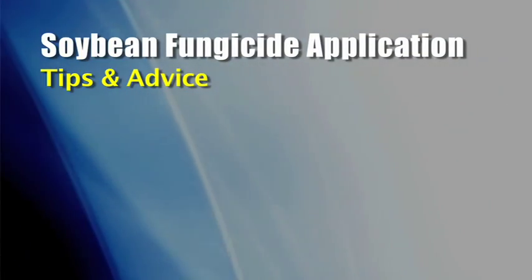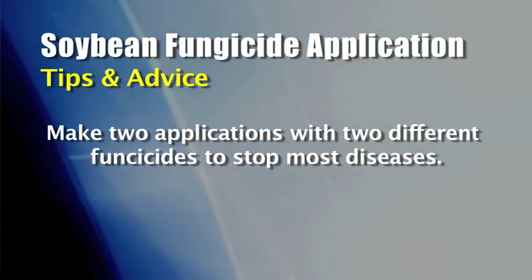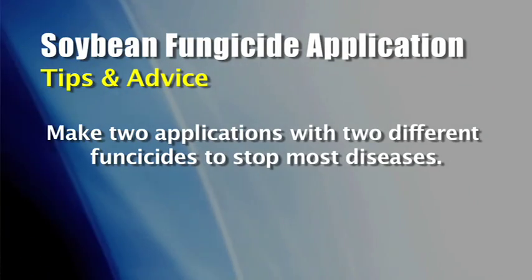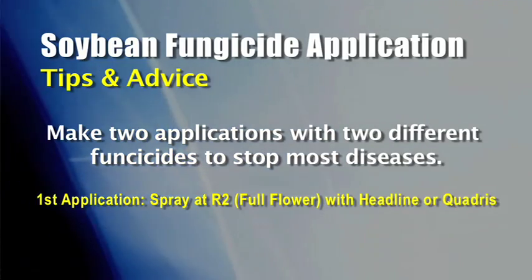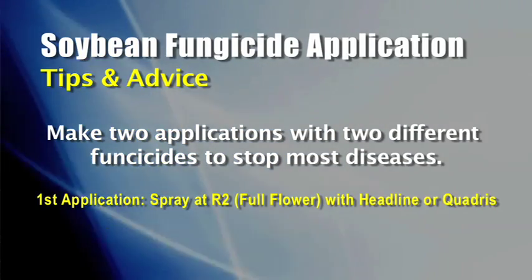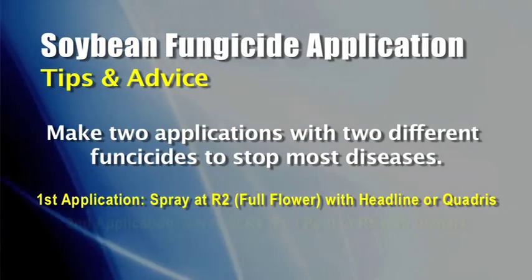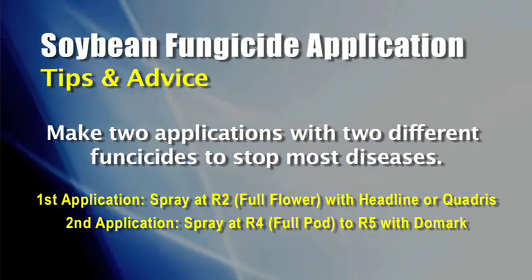Let's say on your farm you get white mold every two or three years and you want to make sure you don't have a problem. Here's what we would suggest: we wouldn't look at Domark as the only fungicide application. What we're going to do on our farm, at least on some acres next year, is use two different shots of fungicide. We'll go early at the R2 stage — full flower stage — with something like Headline or possibly Quadris. Those products are strobilurins.